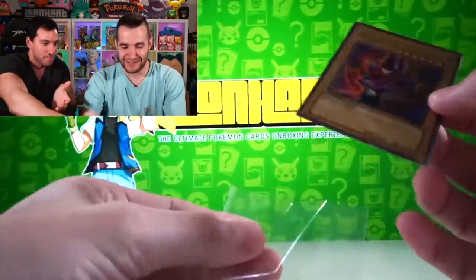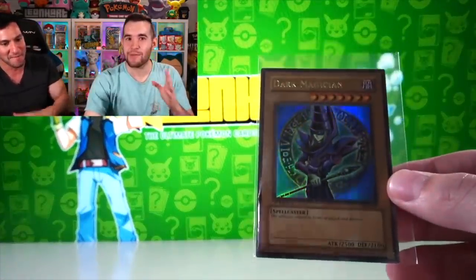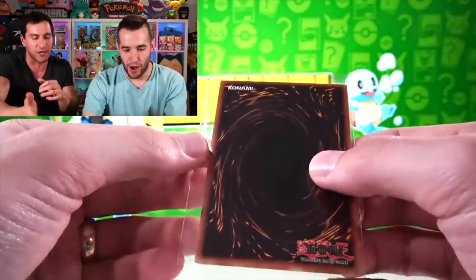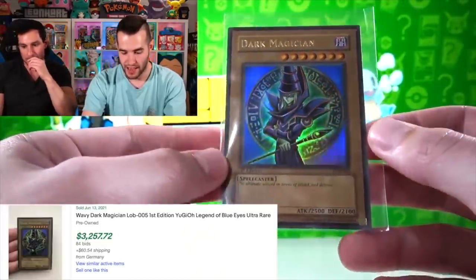Dark Magician has been pulled! Oh my god, I can't believe this — this is insane! We just named everything I wanted to pull and we pulled every card. The Dark Magician is my favorite card growing up and we just pulled it. This is amazing and the centering is pretty good on it — it's a lot better than the Flame Swordsman. And that's it for the top 10 video. Hope you guys enjoyed it — let me know what the snubs were, what you think was in the wrong order. I'll see you guys later, peace.